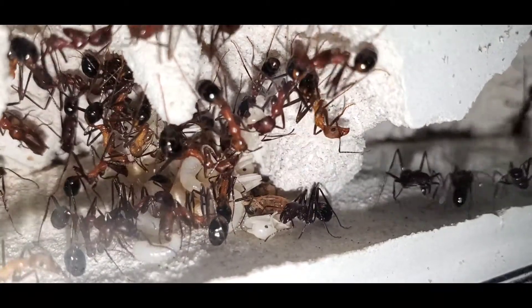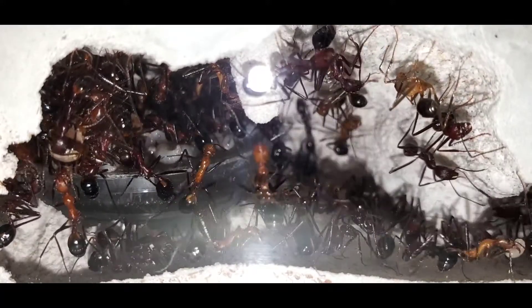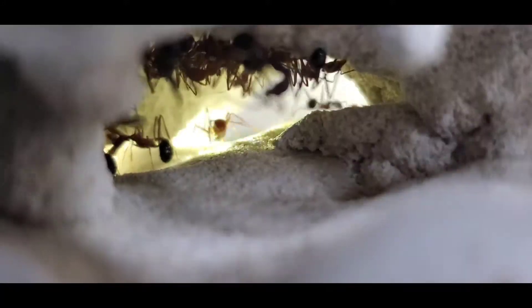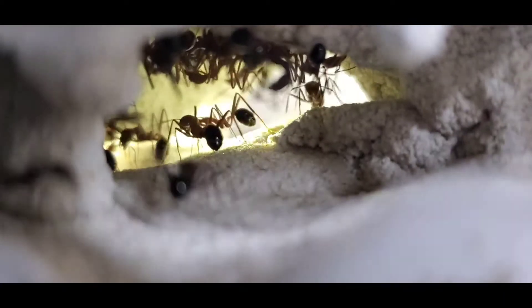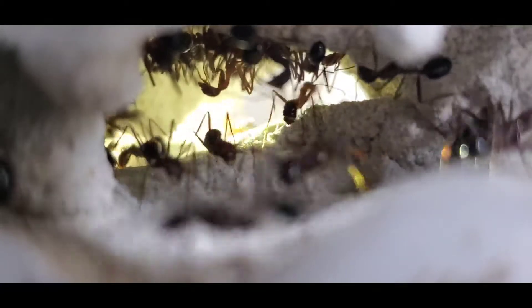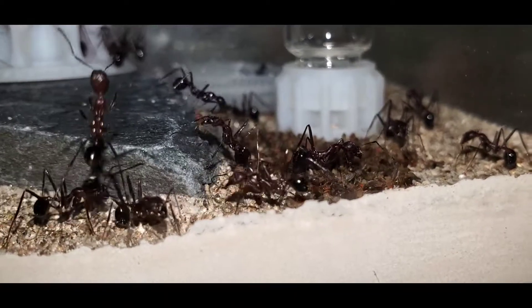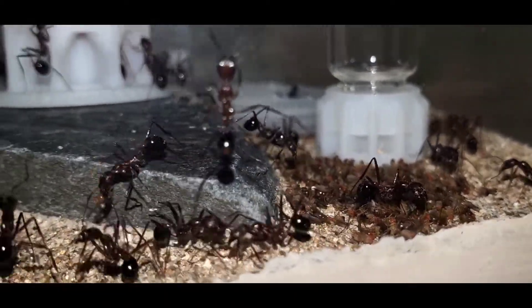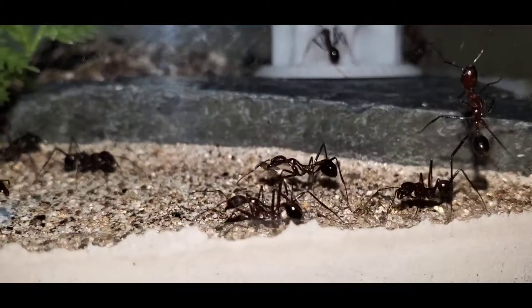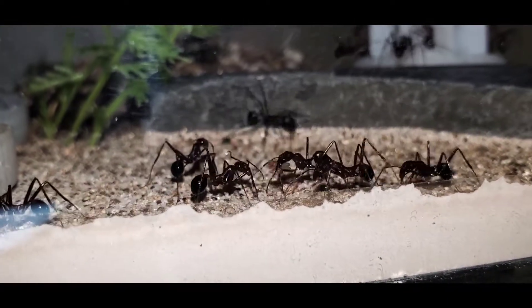Most of the time when I read about somebody keeping this species of ant, they end up letting it go in the wild because they can't handle how fast the colony is growing. My goal with this colony is to have the largest Novomessor captive colony as well. I'm kind of skeptical on how large these colonies can actually grow, because I've noticed their workers don't live as long as other species. They always have a large pile of dead workers in their outworld, and I've seen this with many other ant keepers that keep Novomessor too.